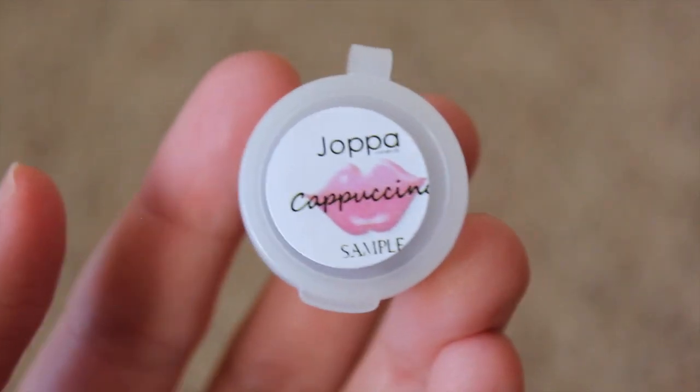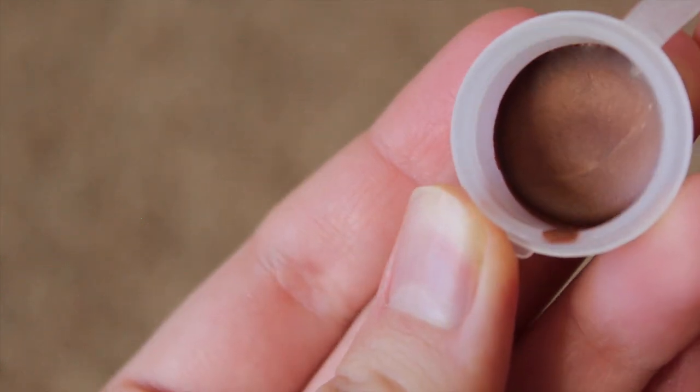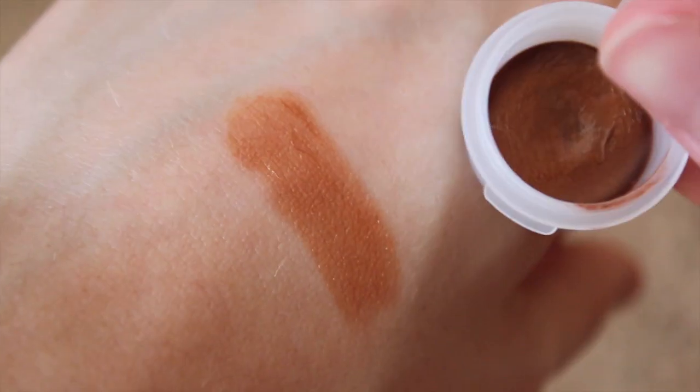And now onto the lip swatches. The first one we have is Cappuccino, which is a medium brown with a shimmer. If you like brown lip shades, this one is definitely one that you would like.